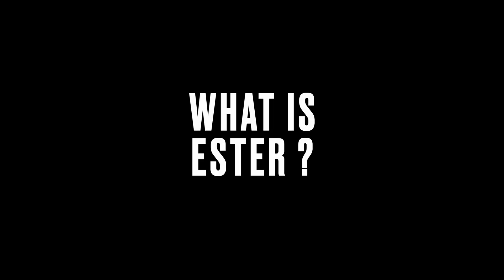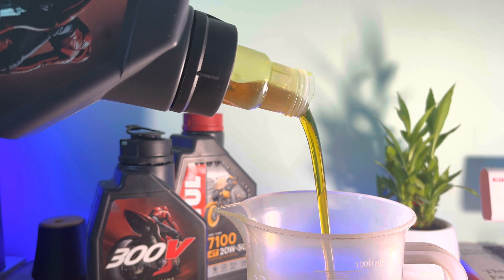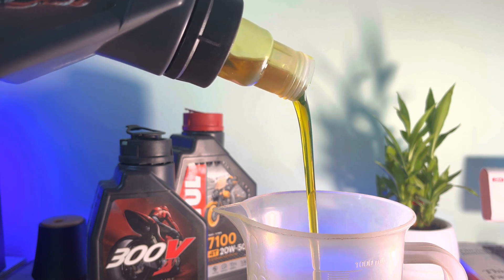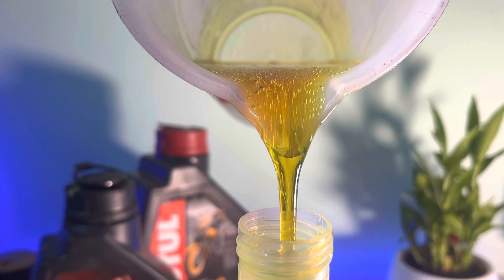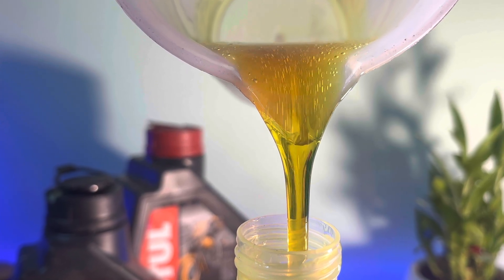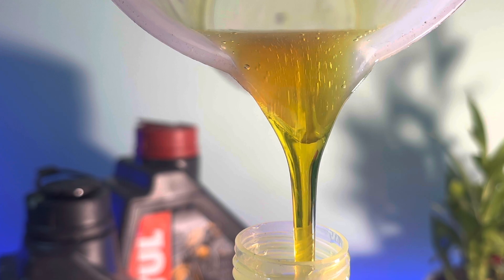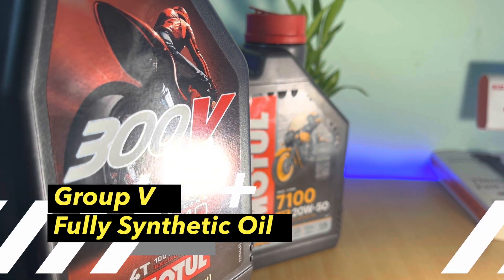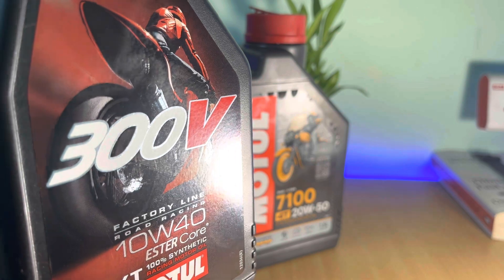What is this ester after all? Technically speaking, esters are created through a chemical reaction between an acid and an alcohol. This process makes man-made oil with special properties that are not found in regular oils. They belong to something called Group V base oils — the most advanced category in any engine oil in the world.